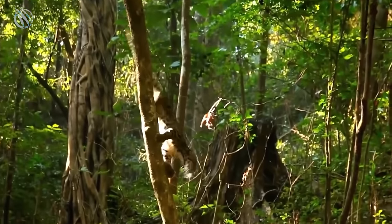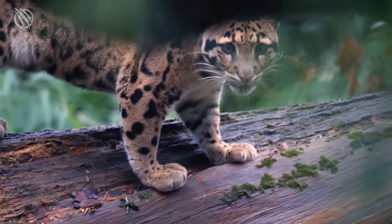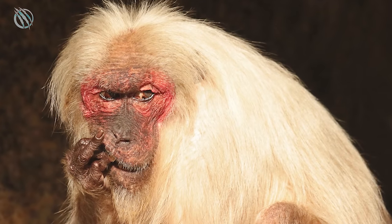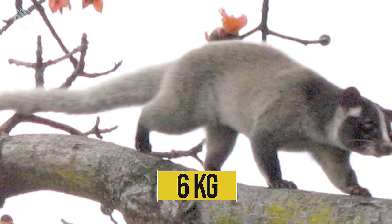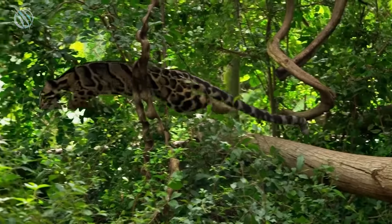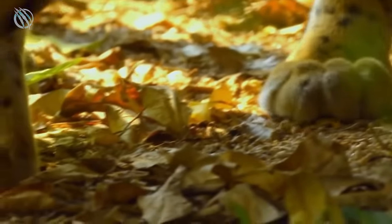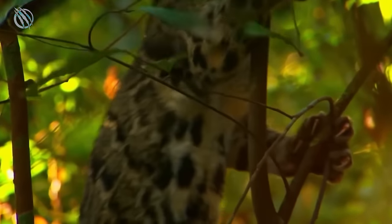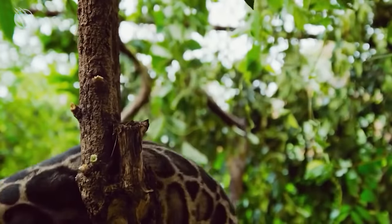Clouded leopards also eat quite aggressive animals, such as various types of monkeys, including bear macaques weighing up to ten kilograms, and also the Himalayan civet, which weighs up to six kilograms and itself often attacks various small animals. Long fangs and powerful paws allow the clouded leopard to quickly grab its prey, fix it, and immediately inflict a deep fatal bite in the nape of the head, which instantly kills the prey and protects the clouded leopard from a long and dangerous fight with it.